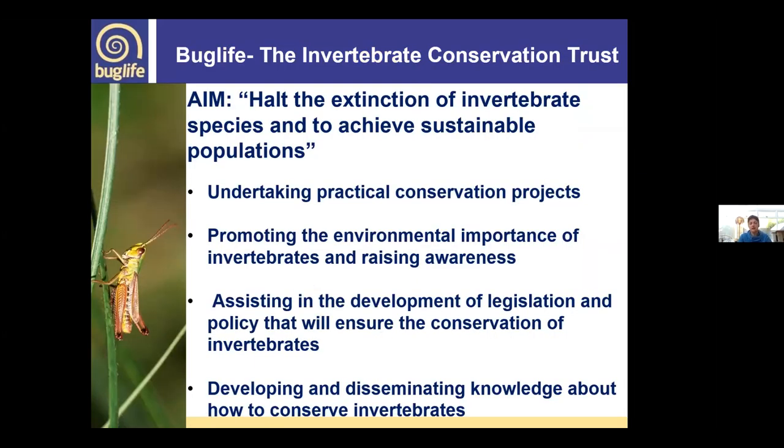Buglife is the Invertebrate Conservation Trust. The aim of our organisation is to halt the extinction of invertebrate species and to achieve sustainable populations. We do this through a range of different tasks — from practical conservation projects through to advocacy and policy, raising awareness through outreach events and education. We also do a fair bit of campaigning on topics such as high-profile important sites, pesticides, movement of pot plants, and invasive species.